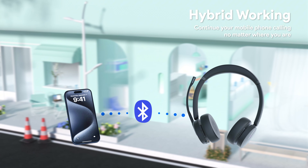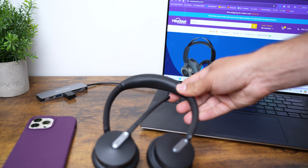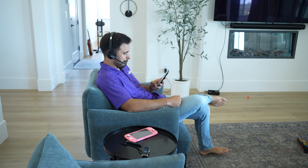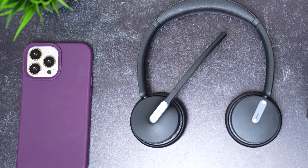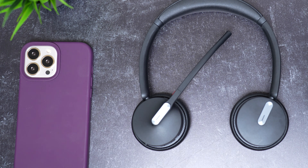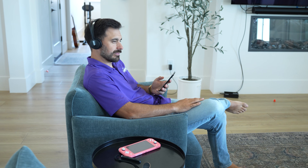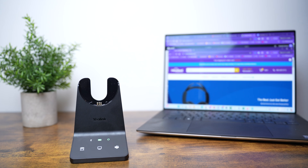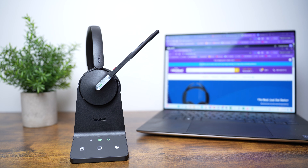The WH64 also has Bluetooth built in, so you can easily pair it to a Bluetooth-enabled device like a smartphone or laptop and take the headset on the go. Since most of us use our smartphones for many hours a day, it's really convenient to use one high-powered headset for music, watching YouTube, or taking phone calls.